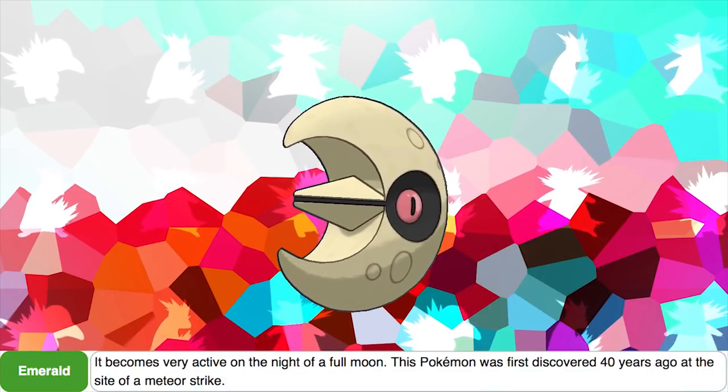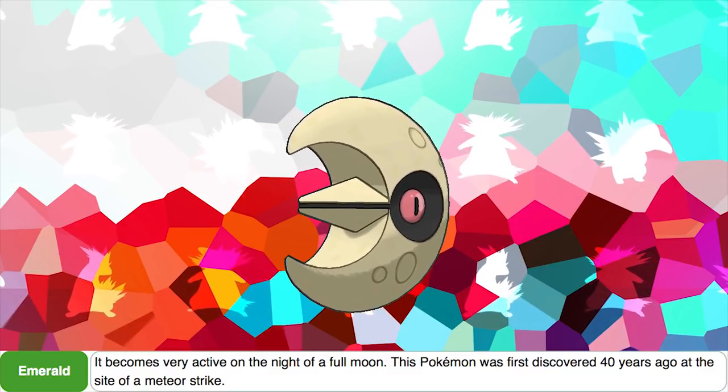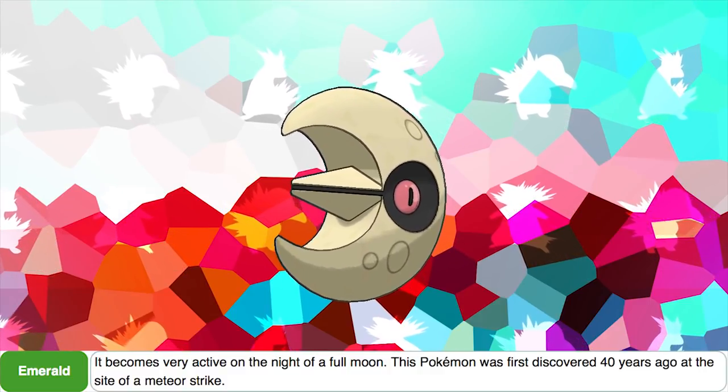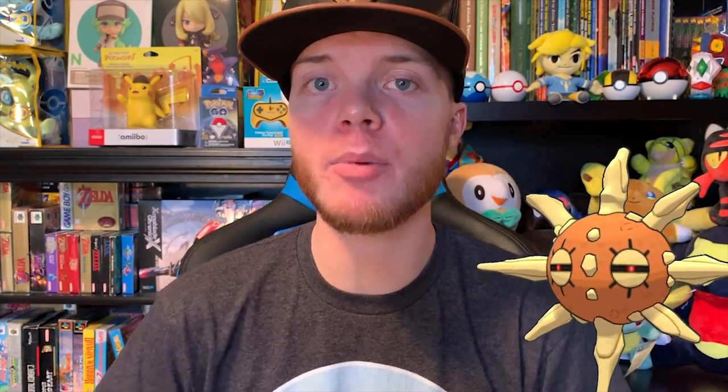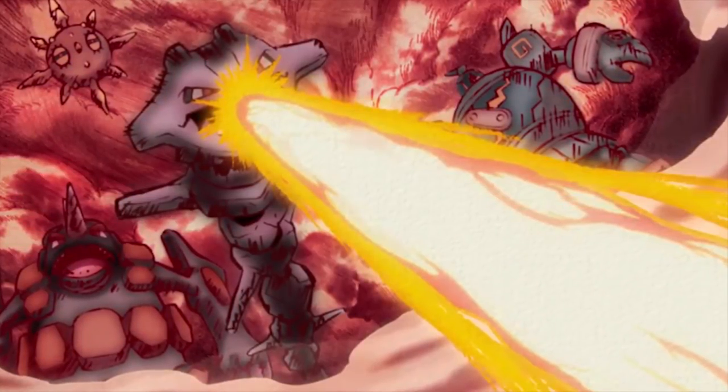According to Lunatone's Emerald Pokedex entry, it's a very recently discovered Pokemon — it becomes very active on the night of the full moon, and was first discovered 40 years ago at the site of a meteor strike. Lunatone's counterpart Solrock actually has an interesting contradiction, because according to its various Pokedex entries it is a 'new species of Pokemon,' meaning it was recently discovered. However, in the Pokemon Generations miniseries, it was shown to be part of the Kalos War, which took place 3,000 years ago, which is obviously not very recent.